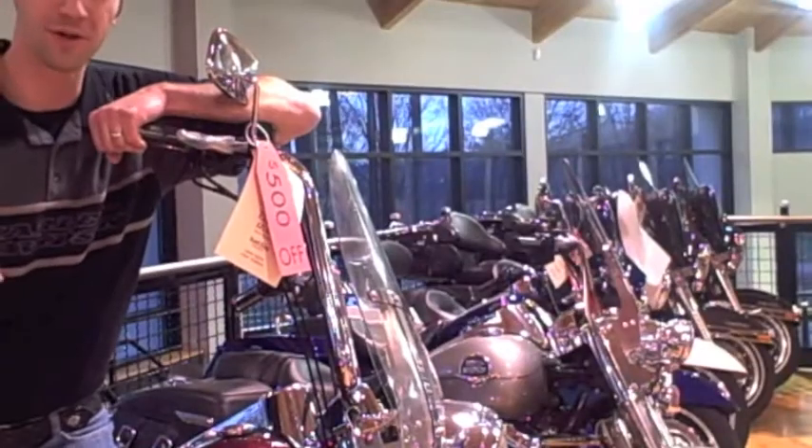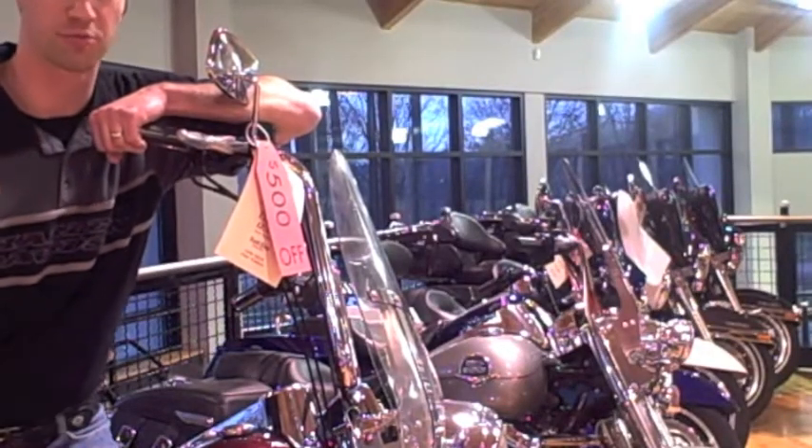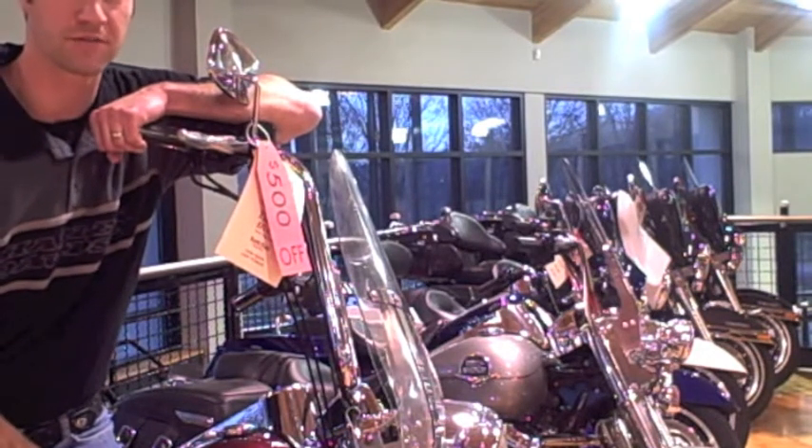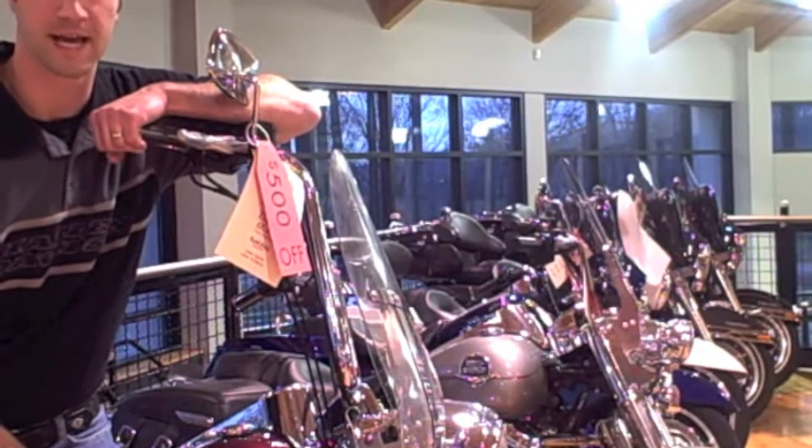Hi, this is Dan Stite, Sales Manager at Bryan's Harley Davidson, and you have to come in and check out our pre-owned touring red tag sale. With over 60 pre-owned touring bikes in stock, we are discounting a variety of motorcycles — even discounts on 2009, 2010, and 2011 pre-owned touring models. $40,000 of markdowns on pre-owned touring bikes. You've got to come in today and check out Bryan's Harley Davidson's pre-owned touring red tag sale.